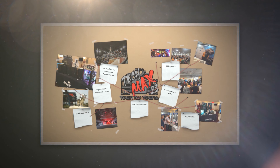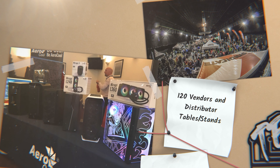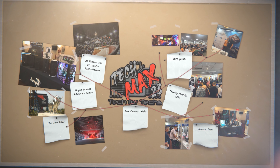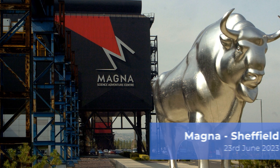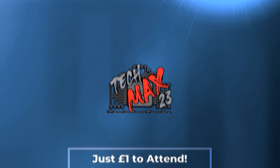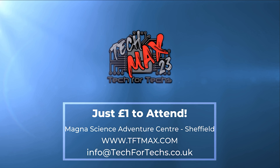TechMax 2023 will be on the 23rd of June at Magna Adventure and Science Centre near Meadowhall in Sheffield — where you can meet hundreds of people just like you, strengthen relationships with vendors and distributors, meet some of the biggest names in the industry, see the newest tech and services, and win thousands of pounds worth of prizes — all for a quid. This year's event will be over four times larger than last year's, incorporating live tech awards, dedicated meeting rooms, demo and interactive areas, and up to 800 other techs. Get registered now at tftmax.com.